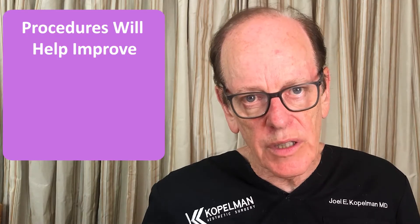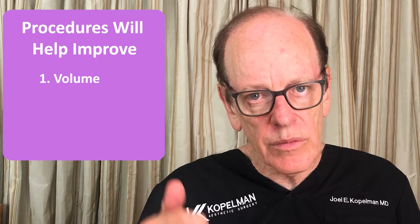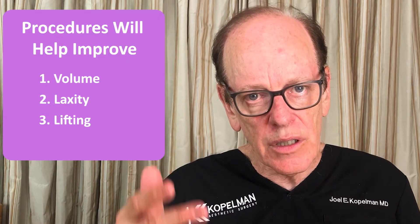These are the four things that can be addressed with non-surgical facelifting techniques: volume, laxity, lifting, and skin texture. Let's start with volume.